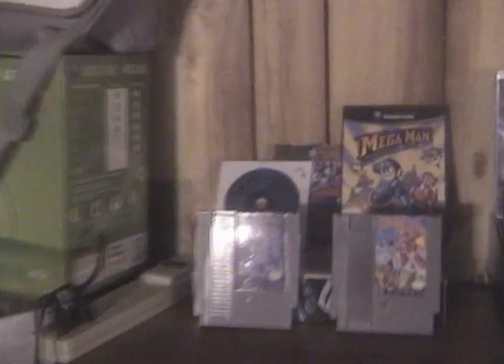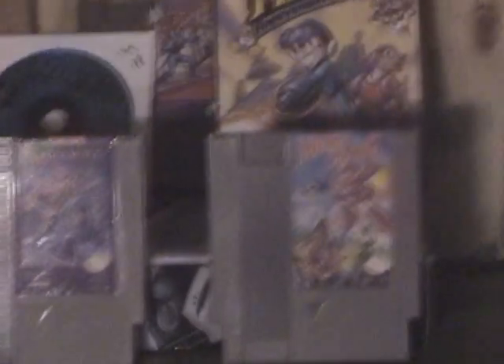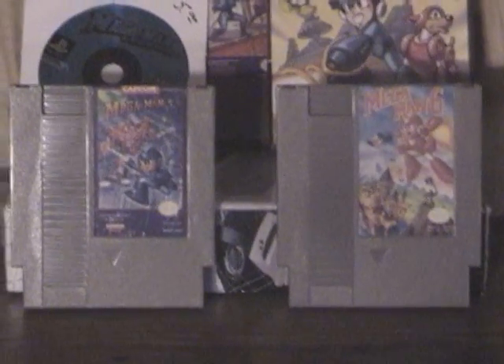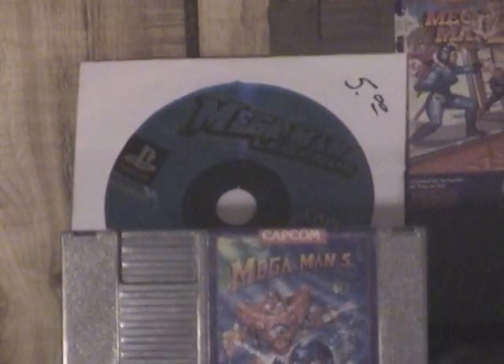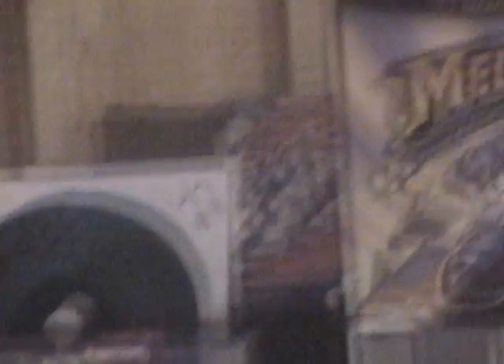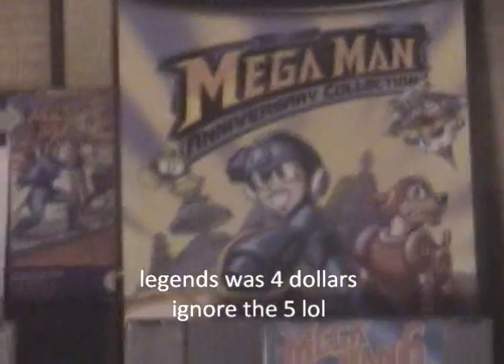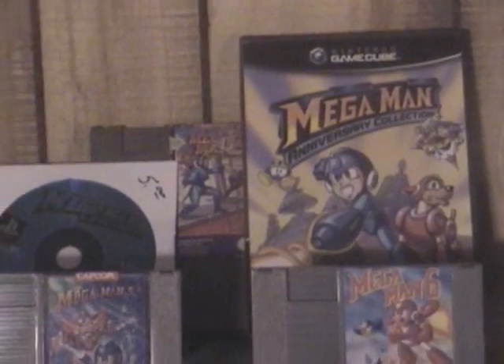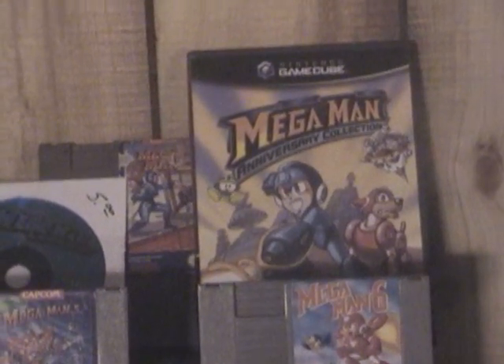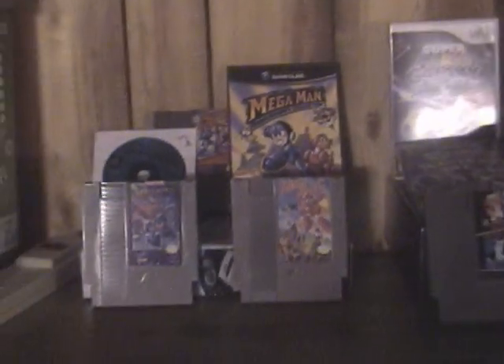On the end here you've got a Mega Man shrine with five and six in the front — in my opinion the two hardest games to get, especially five. There's my Legends, a four or five dollar disc — I forget already. There's Mega Man 2 in the background, and then Mega Man Anniversary Collection. I do have the Mega Man X Collection for the GameCube as well, but it's in the shed.